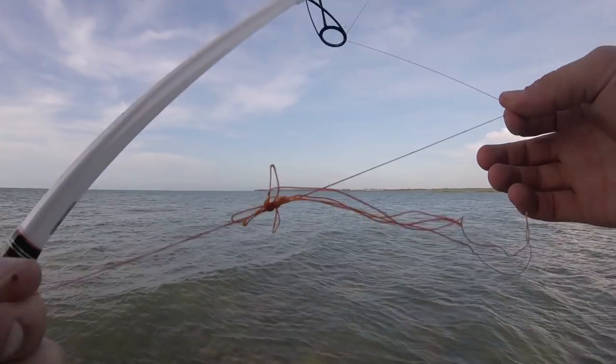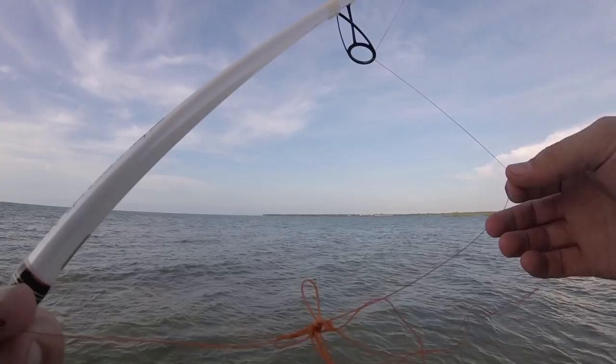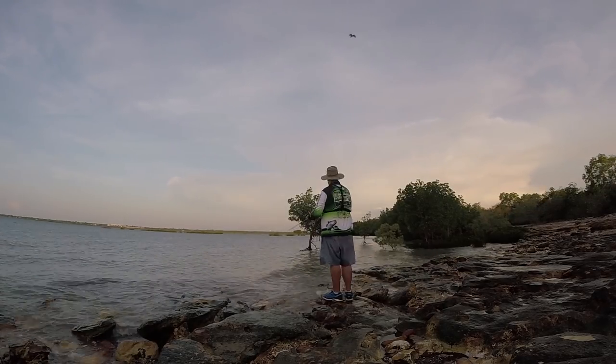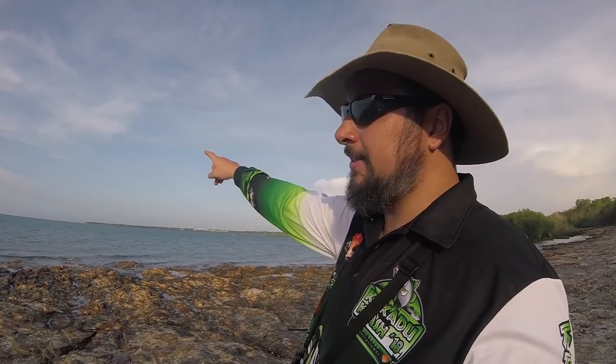Braided line — what would I do without you? I've been here a couple of hours now, no real action. I've had a couple of hits from little rats — small barra — but no hookups. The tide is doing what it's meant to be doing; it's going out, but I want to be out further.